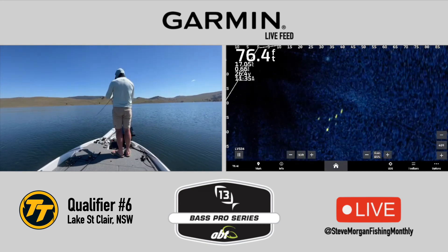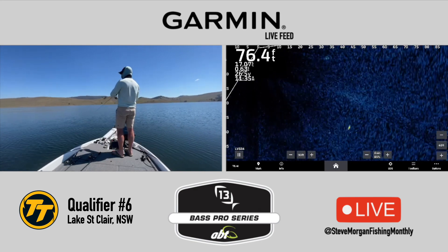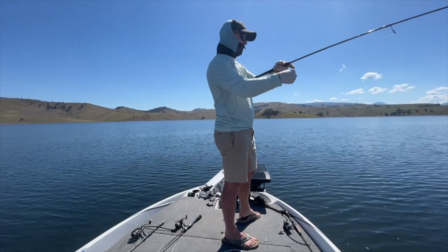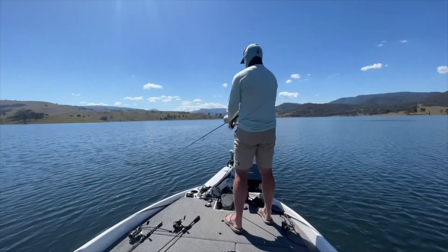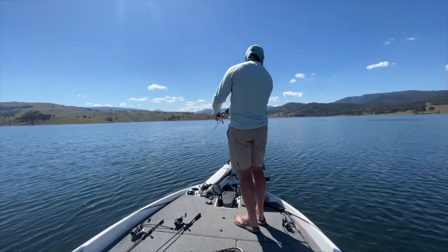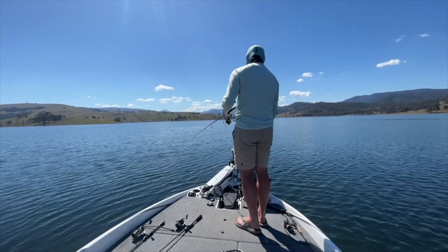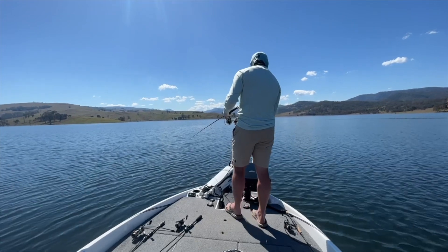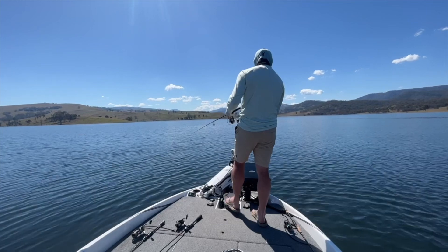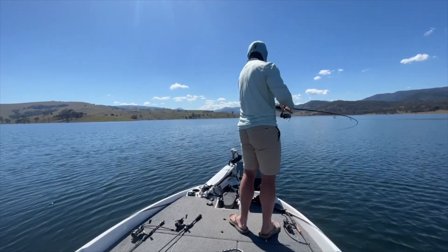That's the first one that's eaten it on the drop — just opened its mouth and ate it. That one ate it on the drop as well. I like it when they eat it on the drop. I'll catch a fish 75 foot out. Another one on the drop.